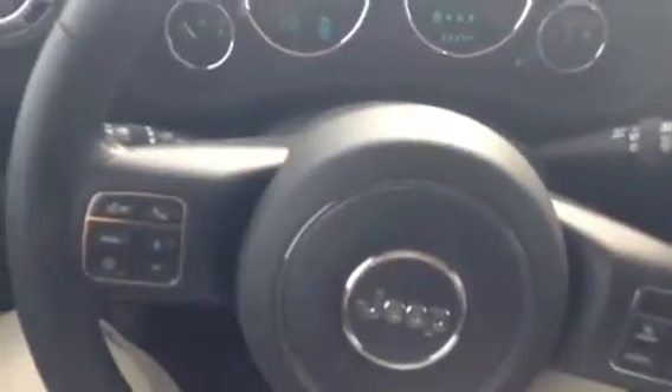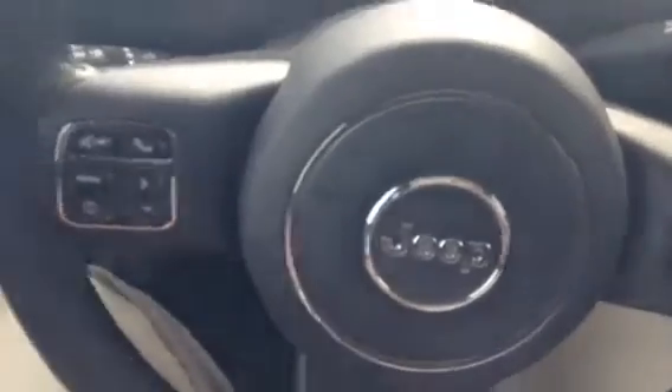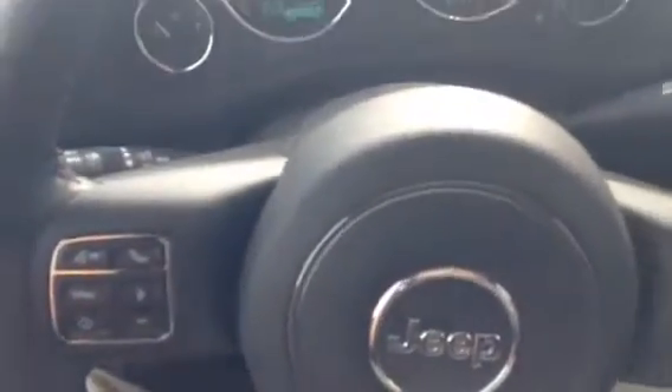This is what you're looking at inside. You've got your music, Bluetooth, and audio controls all on the steering wheel, so everything is very easily accessible.